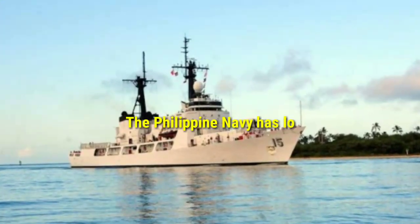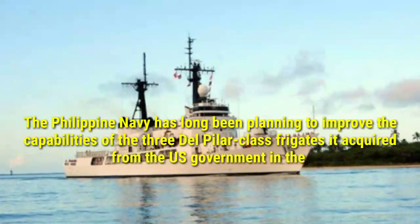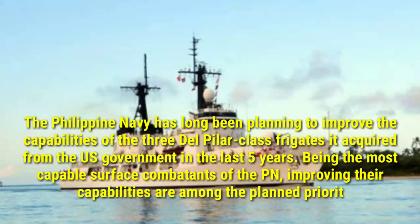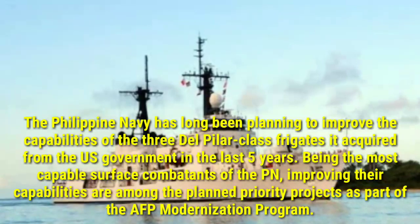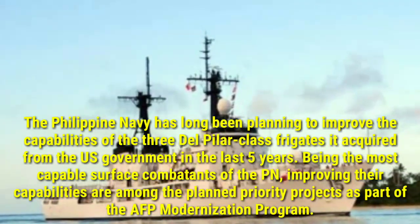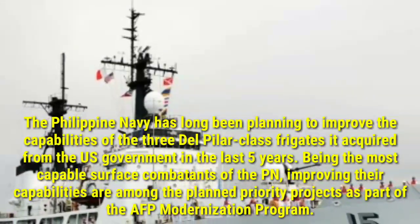The Philippine Navy has long been planning to improve the capabilities of the three Del Pilar-class frigates it acquired from the U.S. government in the last five years. Being the most capable surface combatants of the PN, improving their capabilities is among the planned priority projects as part of the AFP modernization program.